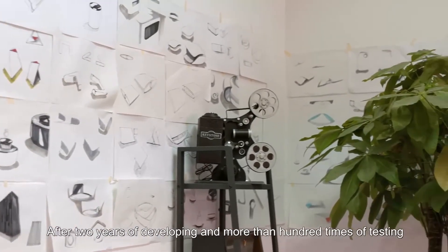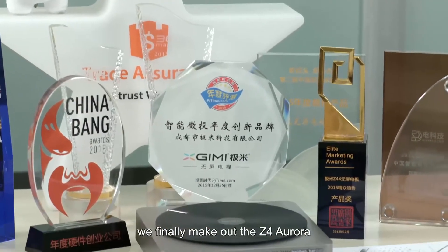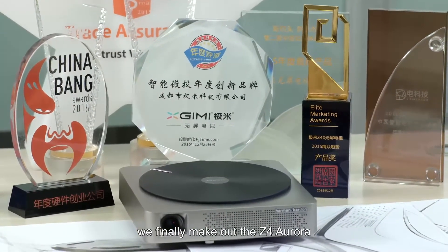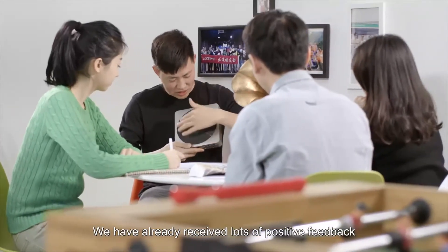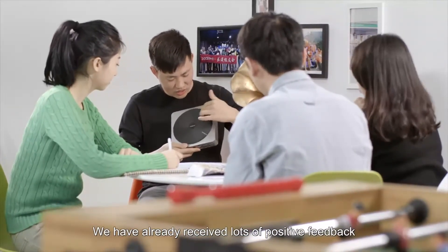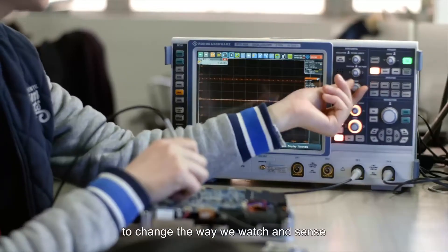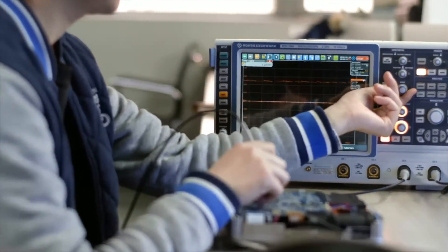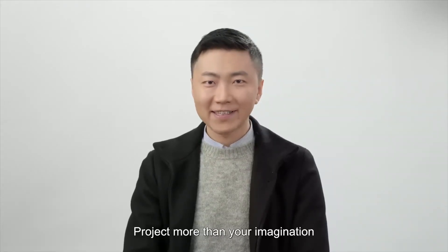After two years of development and more than 100 rounds of testing, we finally created the Z4 Aurora. We have already received lots of positive feedback, and we hope that more people can join us to change the way we watch things — be a part of our change, and project more than your imagination.